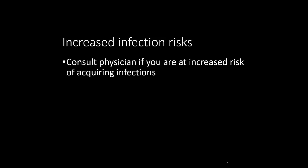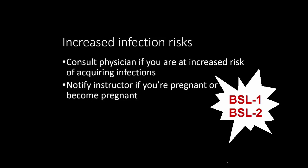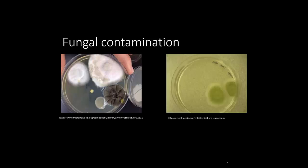Persons who are at increased risk of acquiring infection, or for whom infection may be unusually hazardous, should consider consulting with their physician about the risks of working with biosafety level 1 and 2 bacterial cultures in the laboratory. Furthermore, if you are pregnant or become pregnant, you will notify your instructor at the earliest opportunity. Do not open microbiological plates that appear to have fungal contamination. Ask your instructor if you are unsure, as this practice prevents the release of concentrated fungal spores which could be highly infectious.